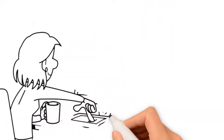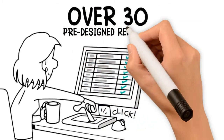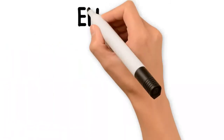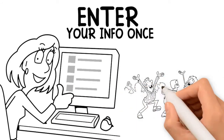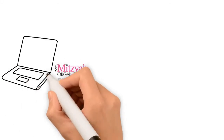This online tool easily keeps track of every detail. There are over 30 pre-designed reports that can be exported using Excel or PDF. Enter your info once and the system populates all relevant forms and tabulates expenses. You can even use this for your next child's celebration.